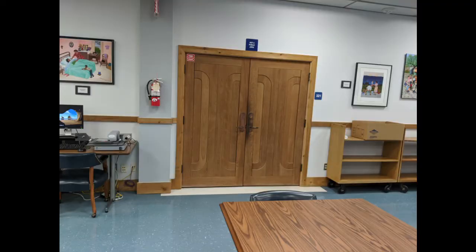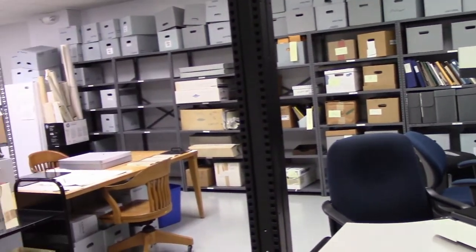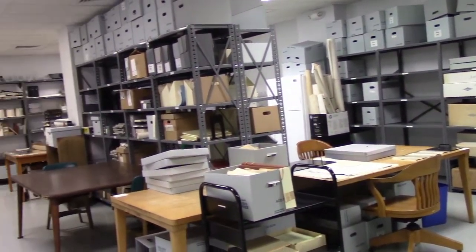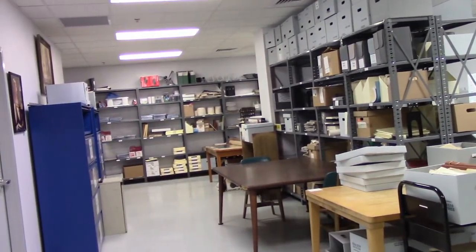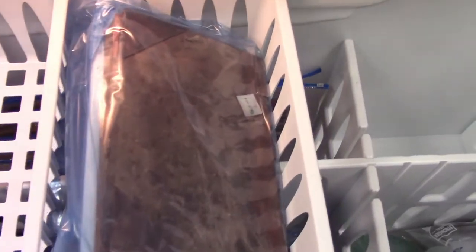The space behind these double doors is for library personnel only. The first room is the processing room, where materials are boxed and accessed. Some archival items require extra attention, like the freezer, where mold and other potential contaminants are controlled.